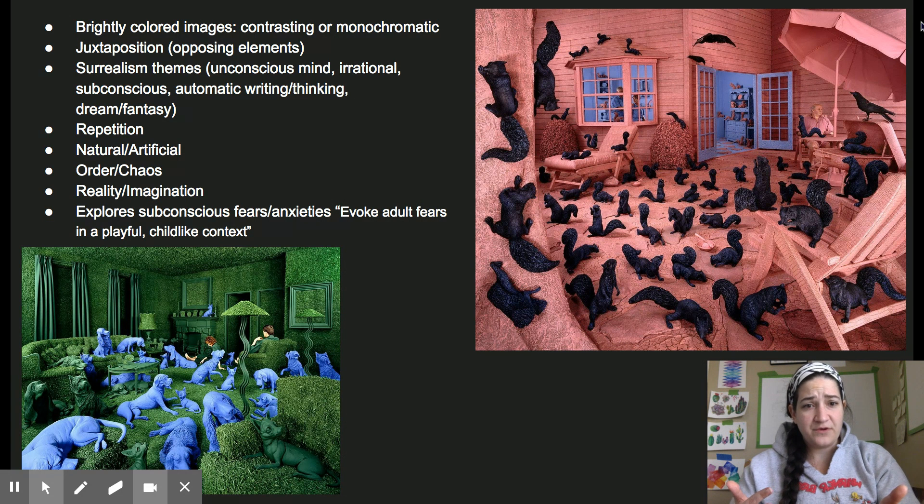Here are some things you're going to see when you look at her work. You're going to see brightly colored images and contrasting, meaning opposite things. The complementary colors are yellow and purple, orange and blue, and red and green. You might also see monochromatic scenes in her sets. You're going to see juxtapositions — opposing elements and opposing ideas together. You're going to see some surrealism. Salvador Dali with the mustache was one of the most famous surrealists, and some of those themes have to do with the unconscious mind, irrational thinking, the subconscious, automatic writing and thinking, which just means doing and saying what comes to your mind.